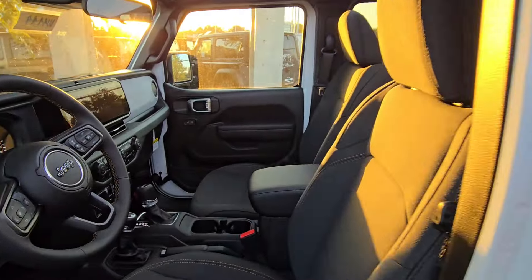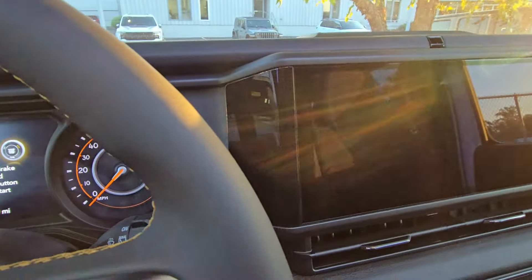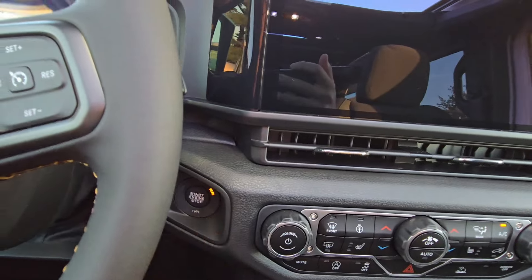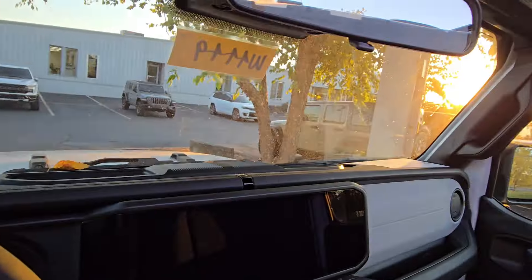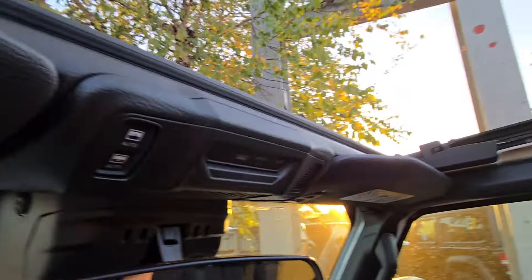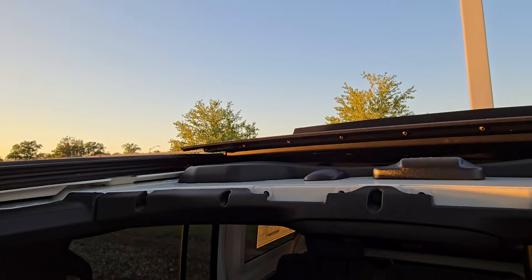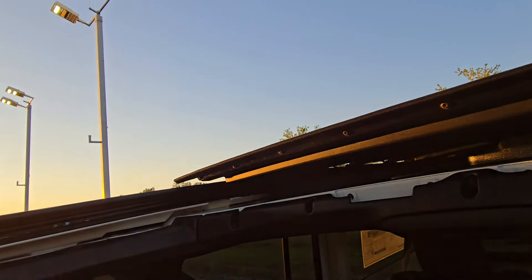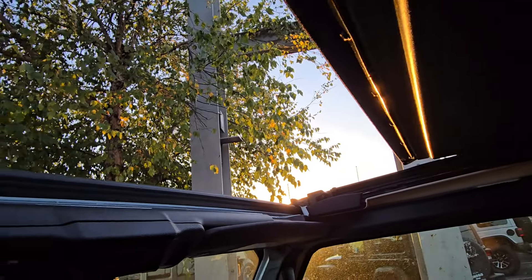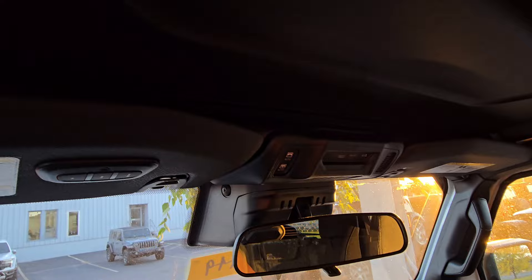You can just push a button to close it up. It's called a power top because the power has to be on. Let me power this on — and let's say it starts raining on us here. Just one push of the button there, and you'll see that it's starting to make its way back. It takes about nine seconds to go completely from open to close, or close to open. There you go.